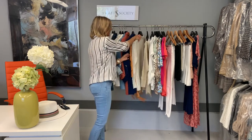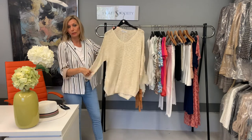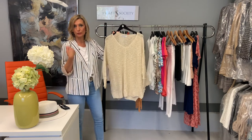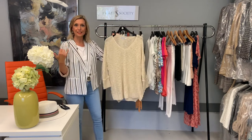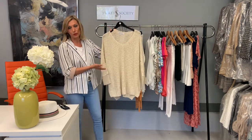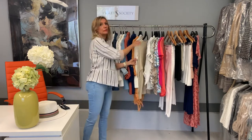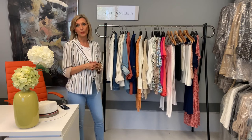Another great piece to have is a lightweight sweater. These come in handy at nighttime when you're going out. I really love wearing them over a camisole and showing a little bit of skin. You can even pull them off your shoulder a little for a sexy look on a date night. This is a neutral one you can wear all the way into early fall, but you can also get it in a great pop color — we have this sweater in pink as well.